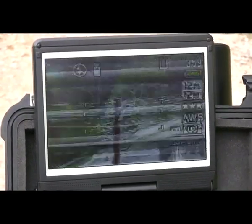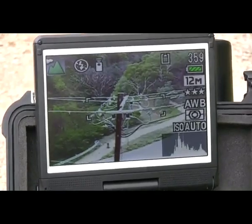The camera system also can be zoomed from the ground, as I will demonstrate.